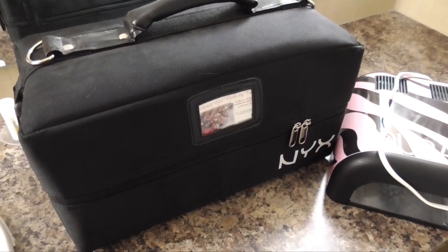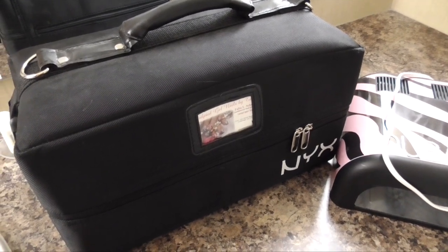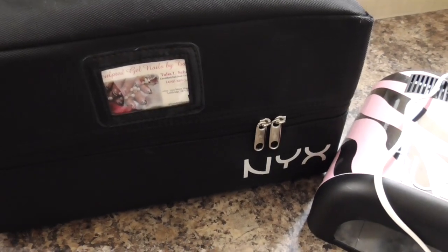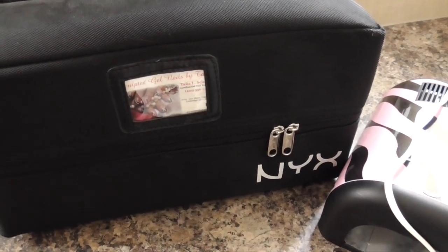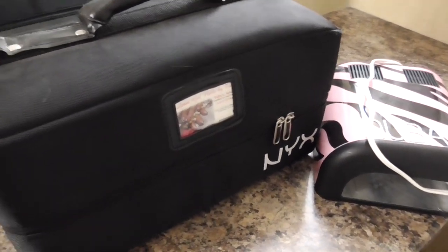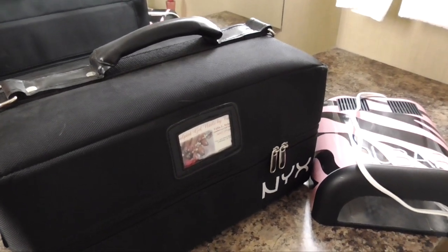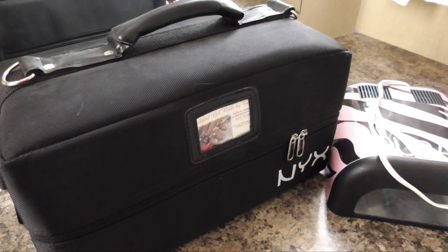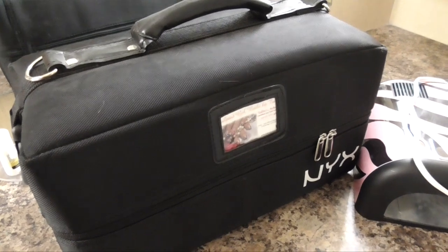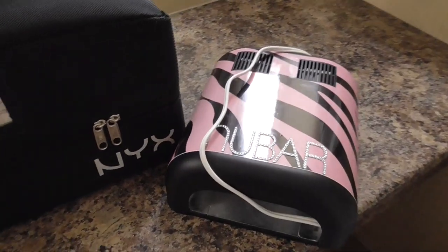Whenever I travel to any sort of nail conventions or workshops, I always bring this case. I got it from NYX. If you're a big fan of makeup, you know NYX is just a cosmetic company line. As nail techs, I believe we get 30% off at NYX. I bought this on the NYX website. It works really well for makeup — it's not the best for nails — but for this sort of workshop I didn't really need a huge container. I also have my NuBar Zebra lamp with me.